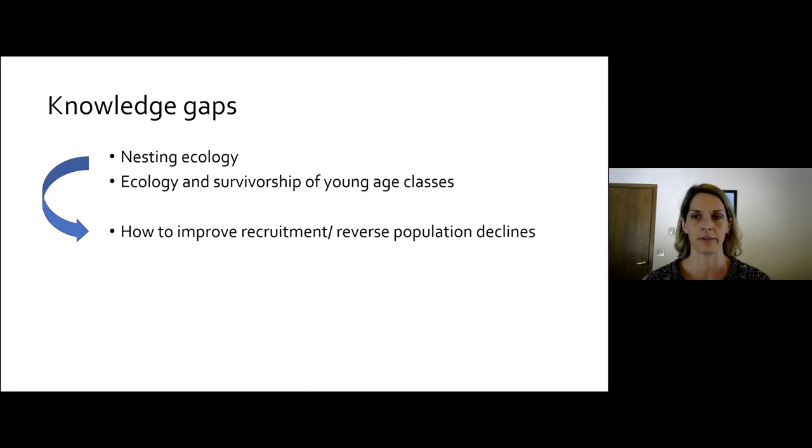Box turtles are actually a really well-studied species with a broad geographic range, but there are a couple of things we just don't know that much about, probably because they're really difficult to study. The first is nesting ecology — we don't know much about natural levels of nest predation, hatching success, and so on. The second is the ecology and survivorship of young age classes: hatchlings and juveniles. They're really hard to find. The goal is to use this information to form a strategy to mitigate some of these declines — can we boost survival of younger age classes and boost recruitment to make up for declines in older age classes?